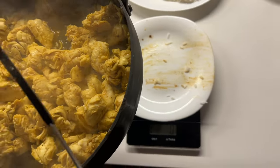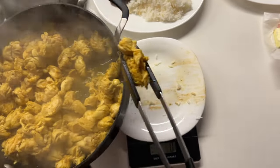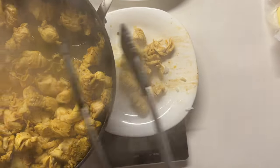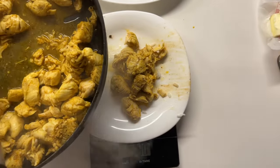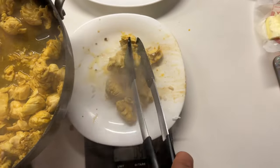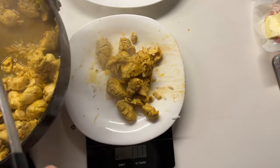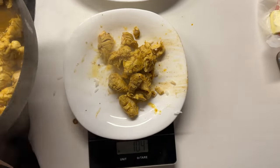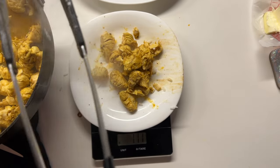Getting some extra protein in with the meal. I'm still about 250 grams or more away from my protein goal. Going to get 100 grams of chicken breast — ended up at 104, we'll round it to 110, came in at 111 grams of chicken breast.